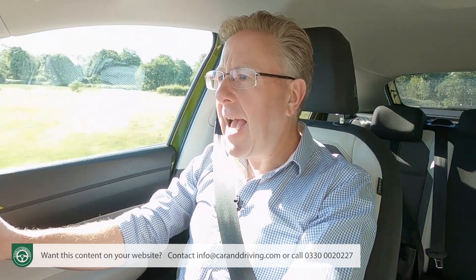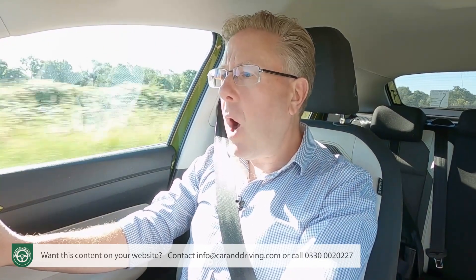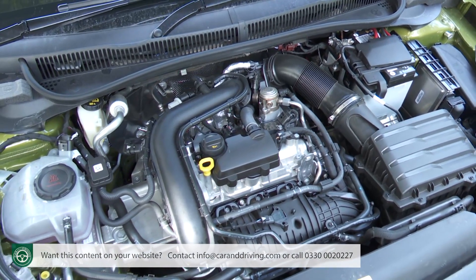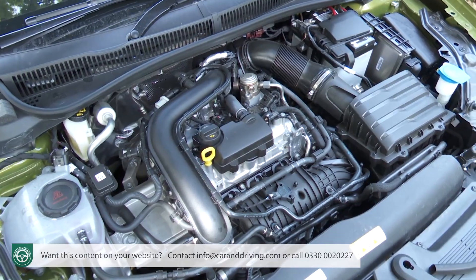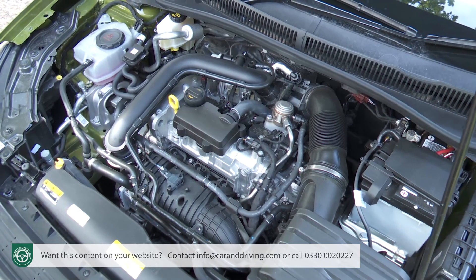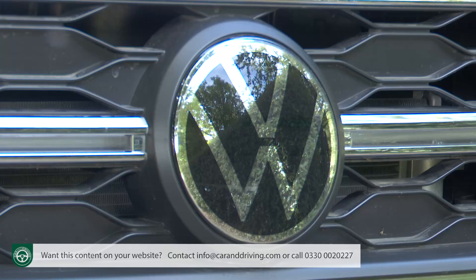The priorities lie elsewhere, as do the expectations of likely customers, which is partly why to propel this car almost all of them will choose the little three-cylinder one-litre TSI engine we're trying here. There simply isn't much need for anything heavier or more powerful, though a minority-interest 1.5-litre TSI four-cylinder unit sits at the top of the range. The one-litre power plant, which these days seems to be fitted to just about every affordable car the Volkswagen Group makes, is, as usual, a pleasantly fizzy little lump.